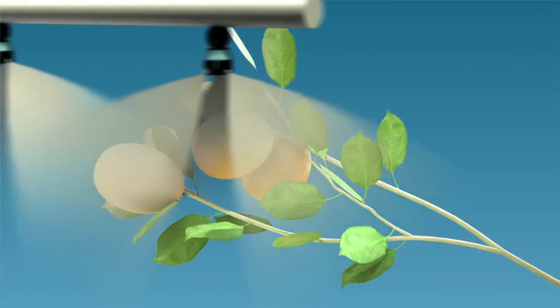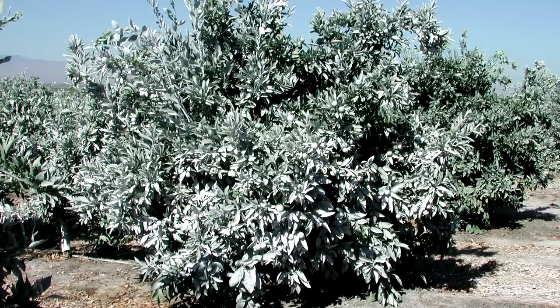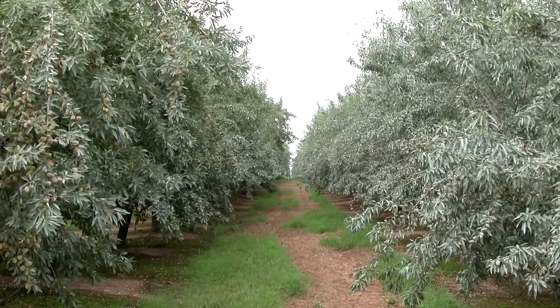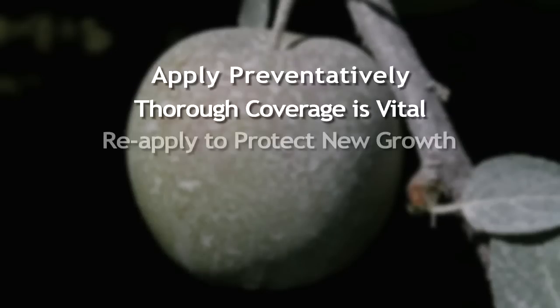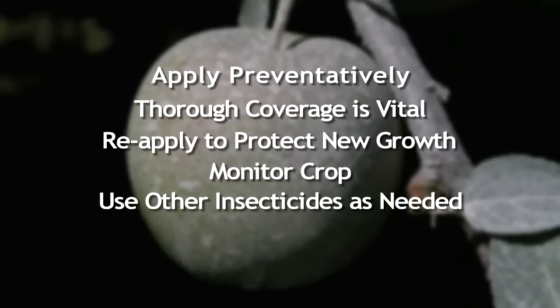Best results occur when Surround is applied before an insect infestation. Be sure to coat all plant surfaces thoroughly and maintain coverage of new vegetation throughout the season. Although a Surround program could eliminate the need for a conventional insecticide spray, crop monitoring should continue and use of a conventional insecticide should be used if necessary.